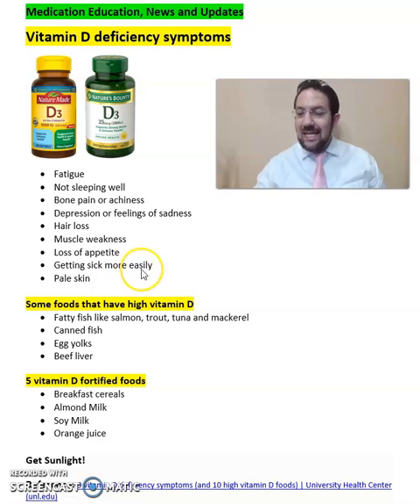Loss of appetite, getting sick more easily, and pale skin. Especially fatigue, not sleeping well, and bone pain are a few of the common symptoms of having low vitamin D levels. If you experience these symptoms and there don't seem to be any clear reasons for them, it's very possible that you have low vitamin D levels, and you should complete your labs with your primary care doctor to find out how low your levels are.